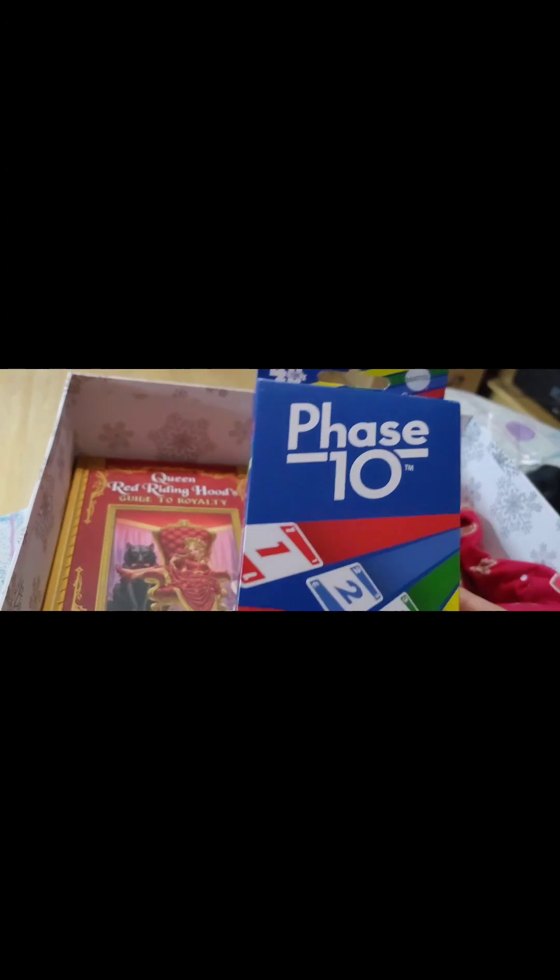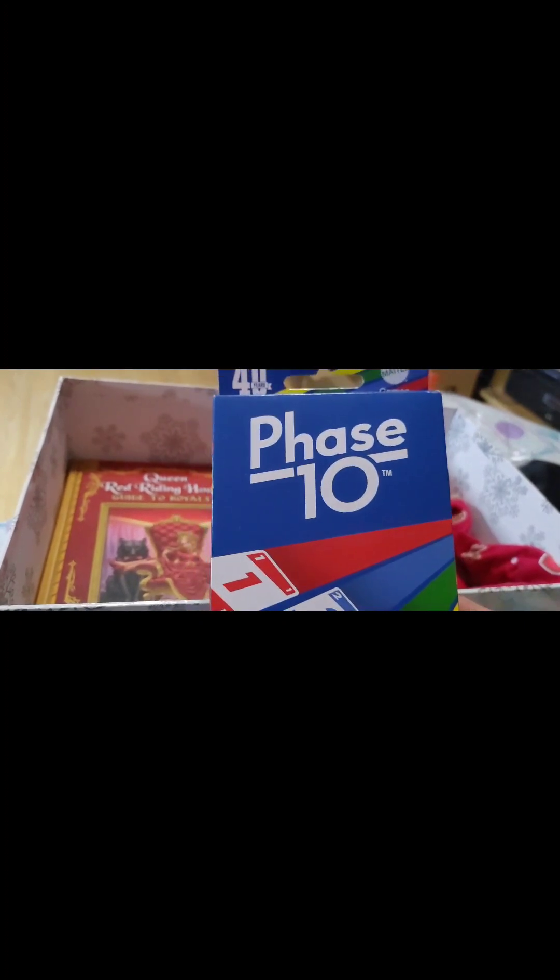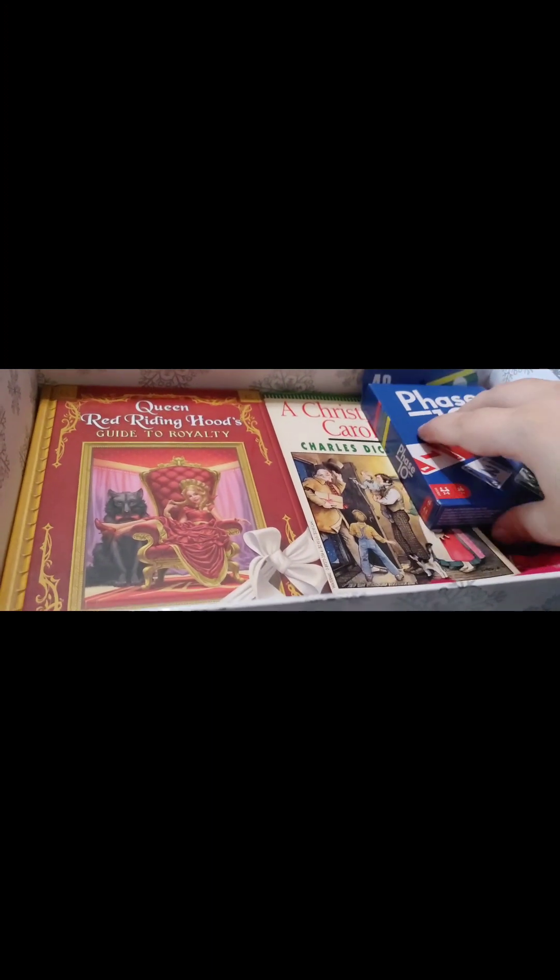And of course, just for the fun of it, you've got to have a little bit of fun in these things. So we've got a card game. I've never played this, but it looks like a version of Uno. I guess we'll find out. So that's going to go in there too.